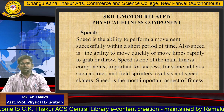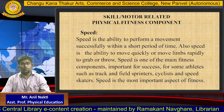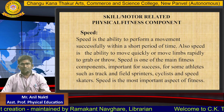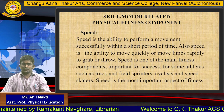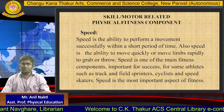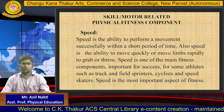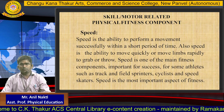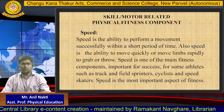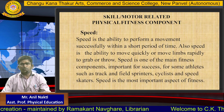Today we will see HRPF and SRPF. SRPF means skill or motor related physical fitness components. The first component is speed. Speed is the ability to perform a movement successfully within a short period of time. Also speed is the ability to move quickly or move limbs rapidly to grab or throw. Speed is one of the main fitness components important for success, for some athletes such as track and field sprinters, cyclists and speed skaters, speed is the most important aspect of fitness.